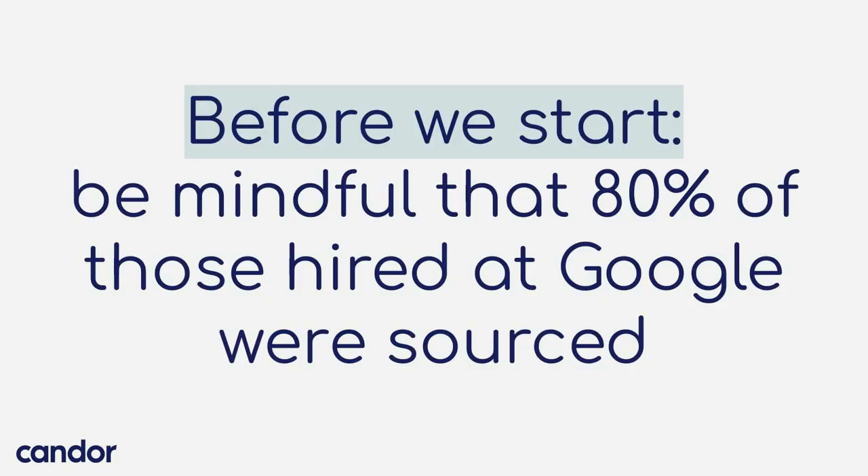I want to make sure you understand this is just a piece of the puzzle of getting you that Google job. 80% of those hired at Google were sourced, so you still have to go out and get a referral, fix up your LinkedIn and all your other portfolio sites, whether it's your GitHub, your Behance, your Dribbble, or whatever you use for your profession. So this is not a silver bullet, but this is going to get you well on your way by showing you super practical examples of what people did to get themselves hired. All these resumes are publicly available to view on the internet, so you can look them up as well.